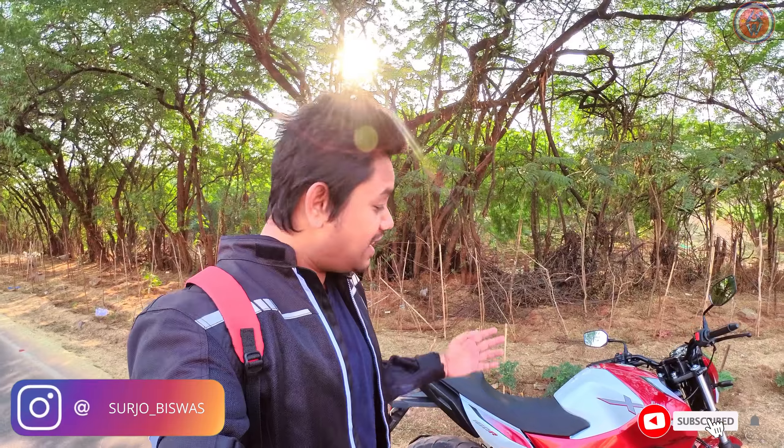Hi guys, welcome to my channel. This is the all-new Hero Xtreme 160R 100 Million Limited Edition variant. It's quite a long name, so let's find out what changes Hero has made in this particular variant.